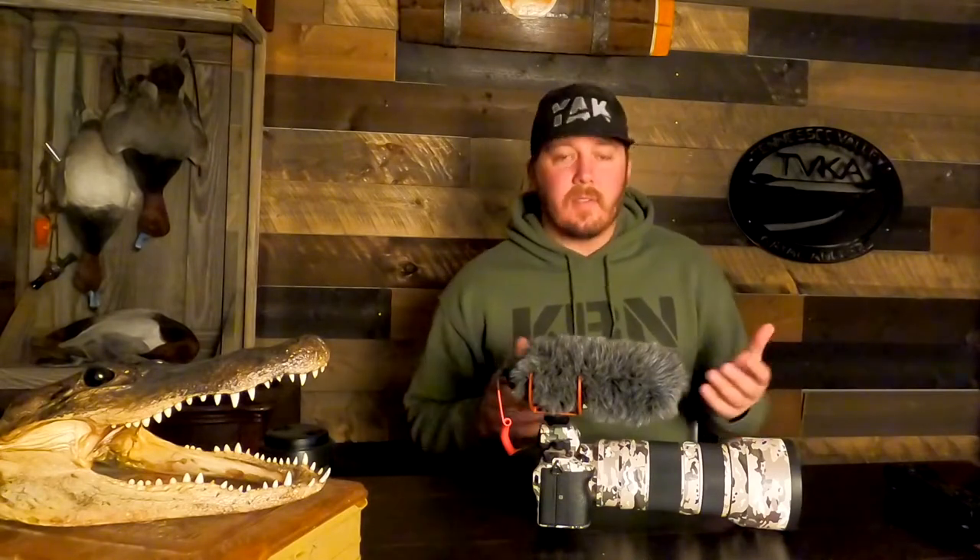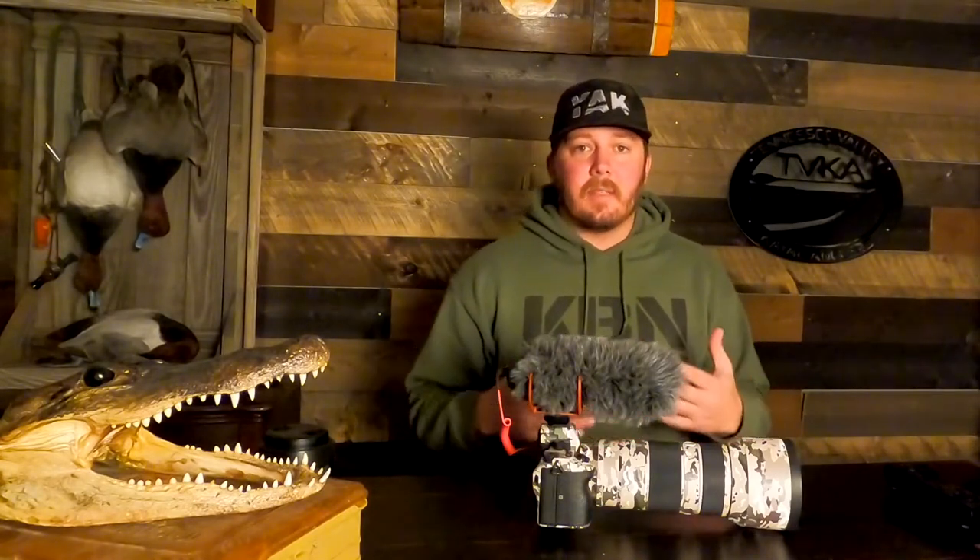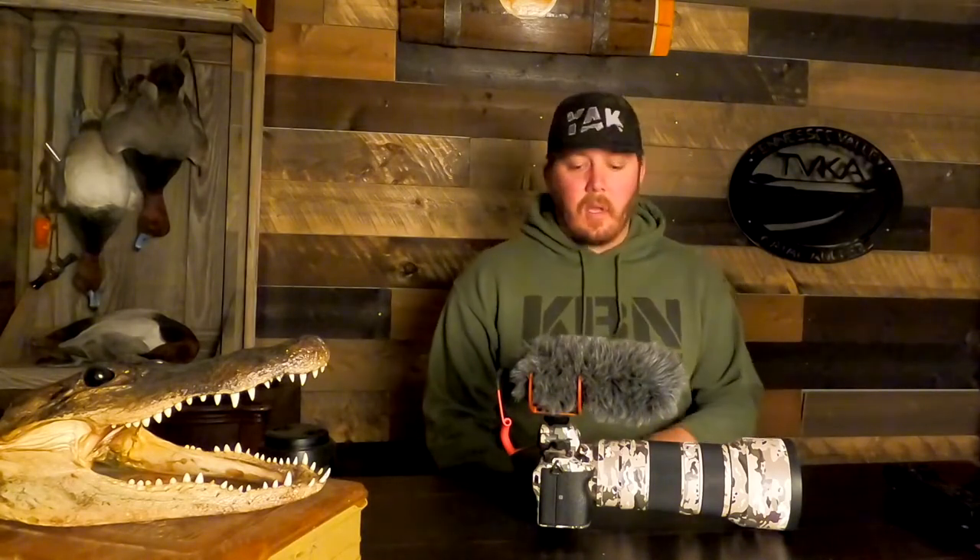Hey guys, tonight I'm gonna tell you about what I use for filming and content creation, to help some of you get started if you're interested in expanding into that territory.